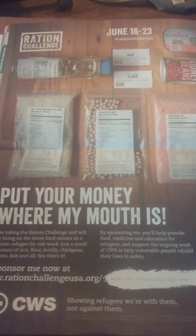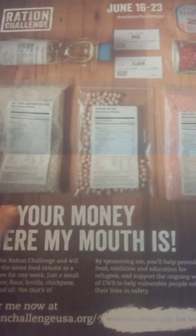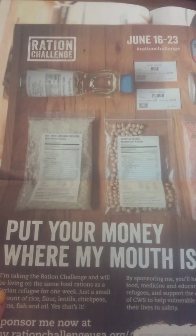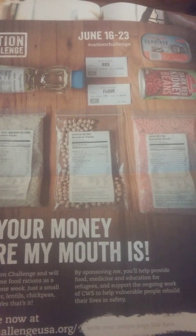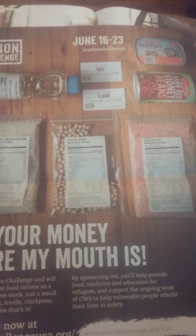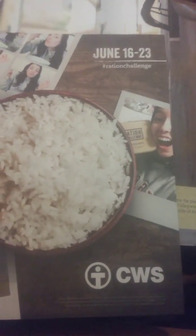The Ration Challenge this week is to bring awareness to what refugees eat. As you can see here, they've provided us with oil, rice, chickpeas, plus one more bag of rice, one more bag of flour, kidney beans, sardines — which I opted out of — and red lentils. This challenge takes place June 16th through the 23rd.